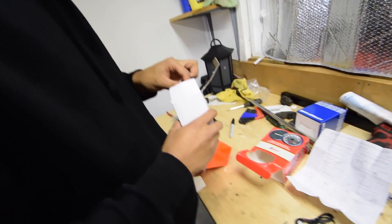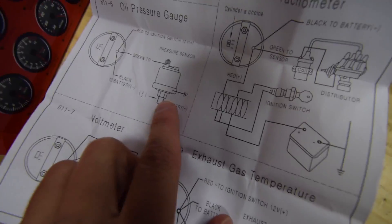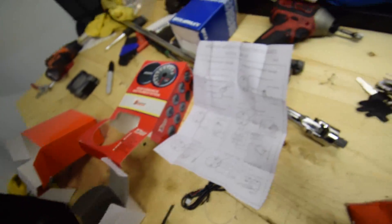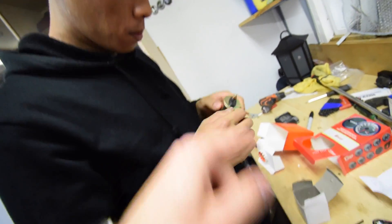That should be the sensor — it says right here 'pressure sensor.' That is the pressure sensor. It doesn't really tell you how to plug it in or what to do with it, but they think that's the sensor.